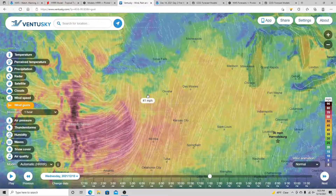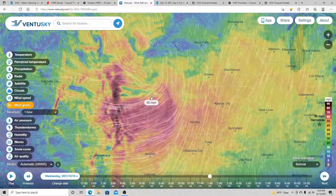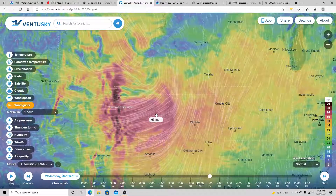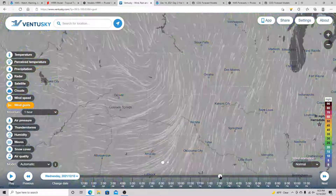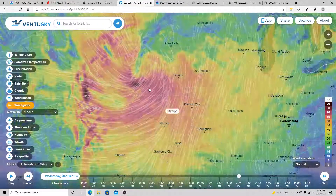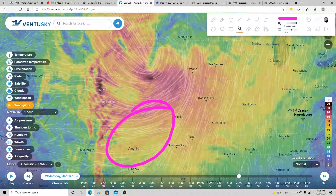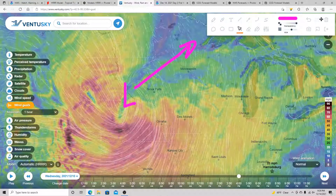Severe weather is not going to be the biggest problem — I would consider the biggest problem from this system to be the high winds. This is the HRR model at 1 p.m. tomorrow. The model is typically overdone when it comes to wind gusts, but even backing off a little bit, it's still showing wind gusts of 65 to 70 miles per hour with isolated 70-plus. This is just early on, and you can see how those stronger winds continue to move further to the east and northeast as the low moves to the northeast, eventually getting into South Dakota.